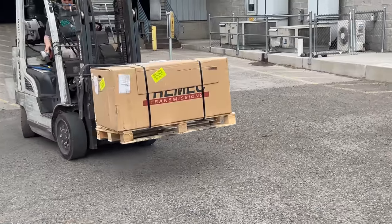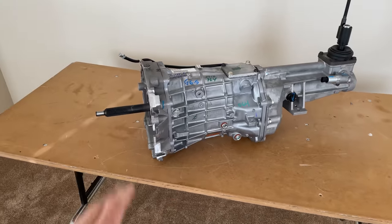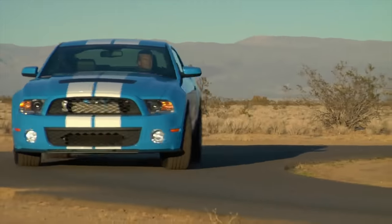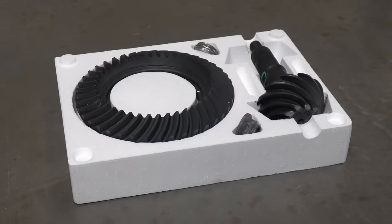So I ordered the ultimate 6-speed manual transmission to replace it — a Tremec T56 Magnum XL. These transmissions can handle over 1,000 horsepower and 700 pound-foot of torque, and were used in high-power muscle cars like the Shelby GT500 and the 5th Gen Dodge Viper. I paired the Magnum with a twin-disc clutch from McLeod and shorter 4.10 axle gears to improve acceleration.